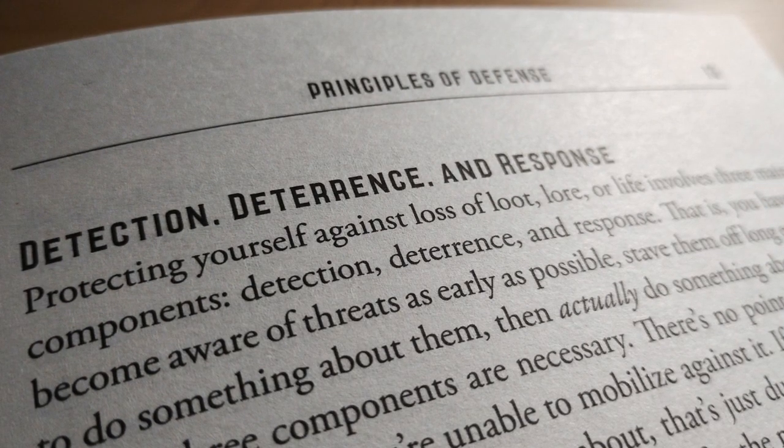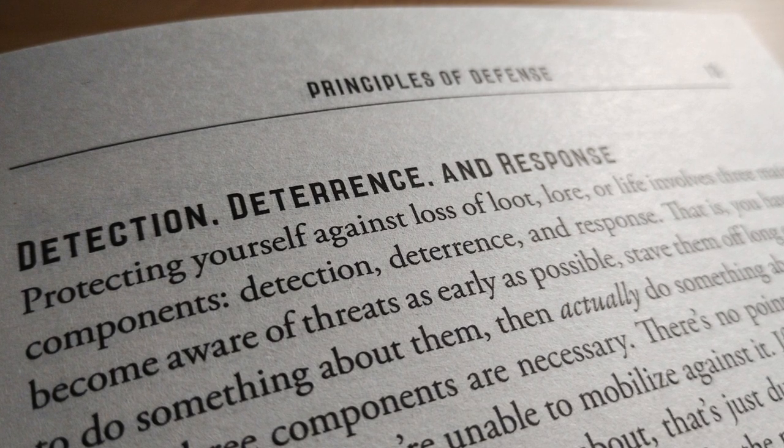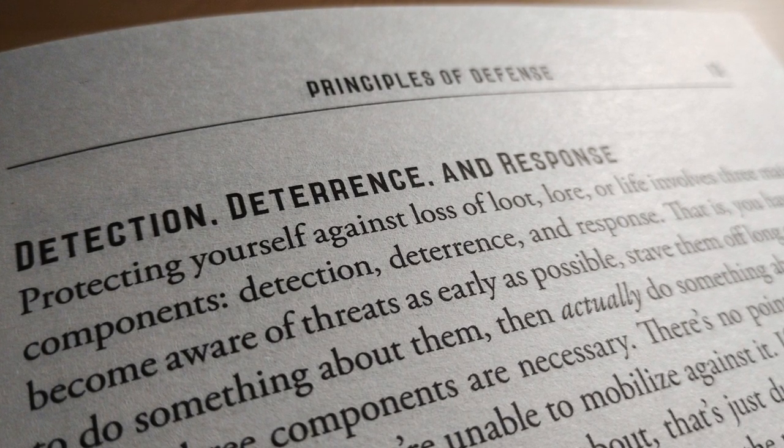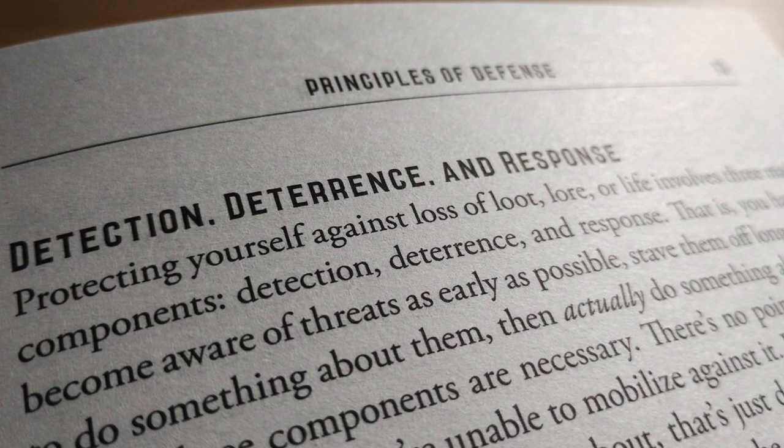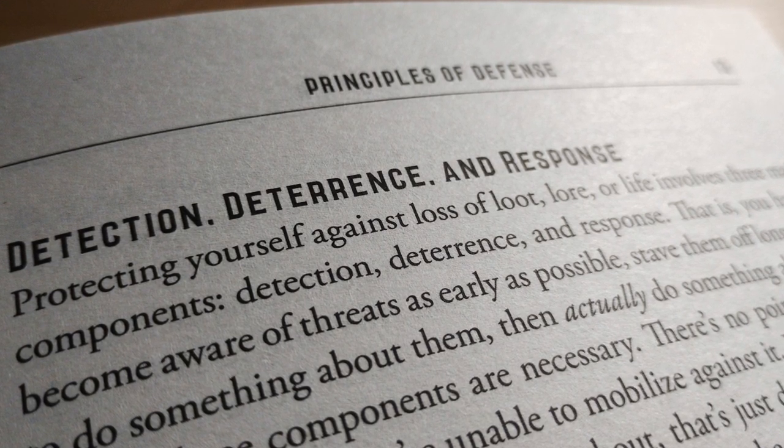I sometimes overlook the importance of these categories, focusing mainly on response rather than detection and deterrence. It is important that all three of these categories are considered to make lair defense not only stronger, but more realistic.